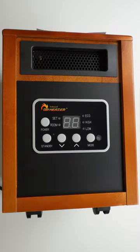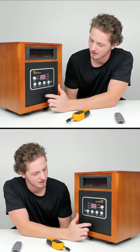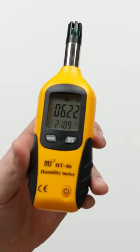Hey, we're going to be looking at the Dr. Infrared Portable Space Heater. You might be wondering how hot does this unit get? We set it to its highest setting on 1500 watts and also turned the temperature up to 85. After doing our tests on our device here, we got 210.9 degrees Fahrenheit.